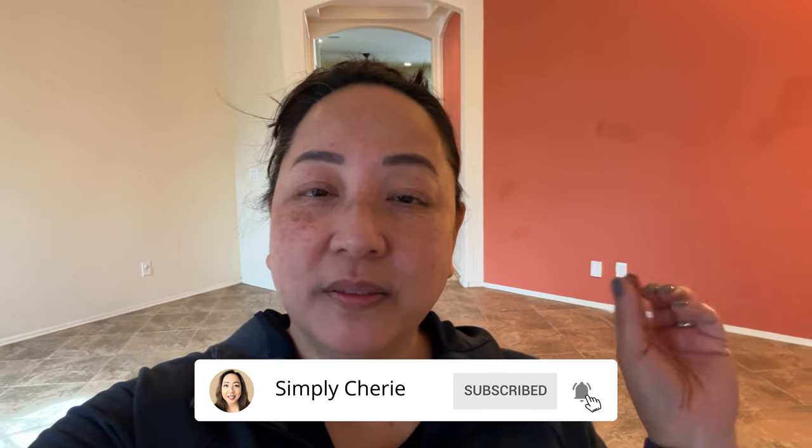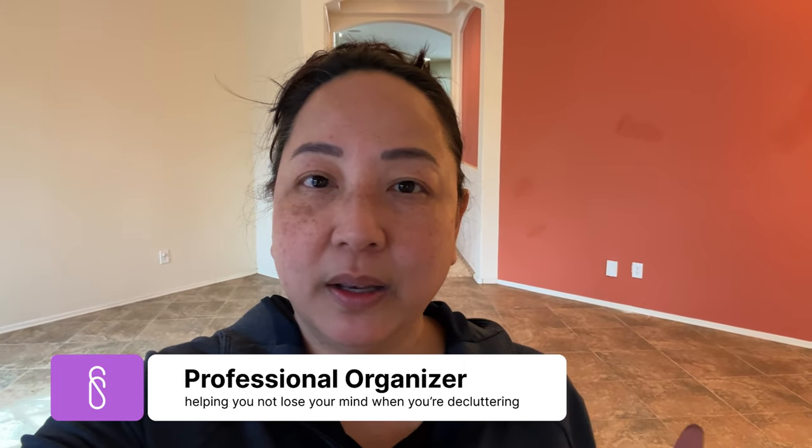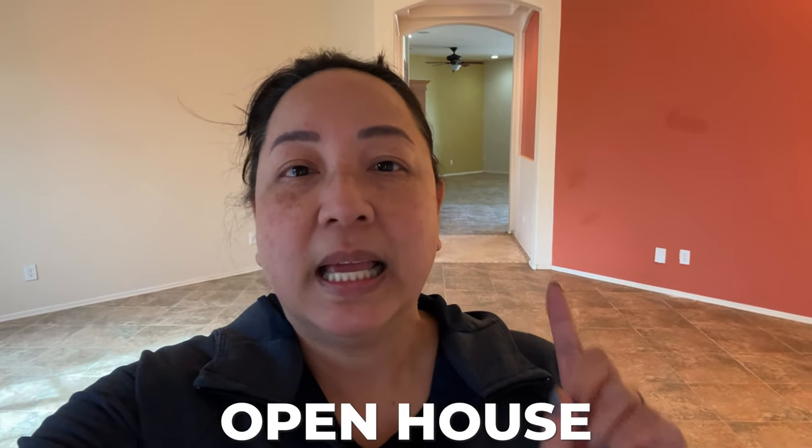Hi friends, we have made it — this is the final walkthrough of this empty house. It's going on the market in a few days; the photographer will be here Monday and it will be on the market Tuesday. Today is Wednesday. It's raining this weekend and there's a Super Bowl and the TPC golf tournament, so they decided to put it on the market next week and have the first open house next weekend. I'm here in the front, so walk through this empty house with me.